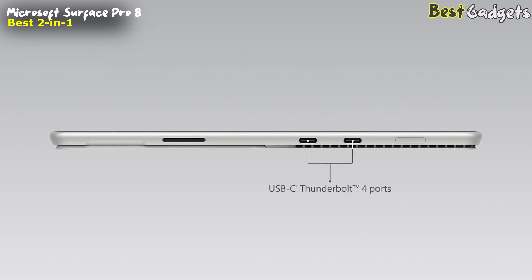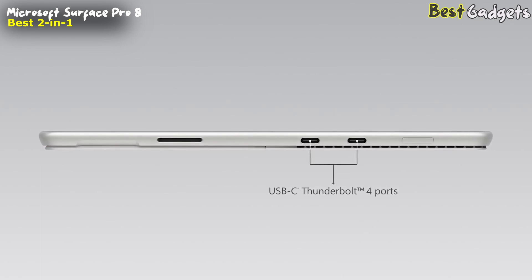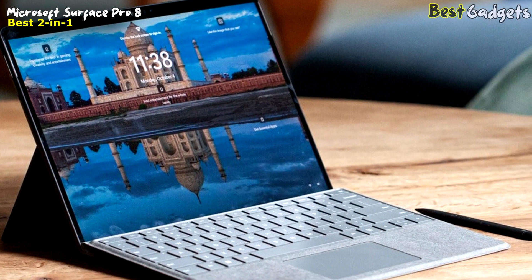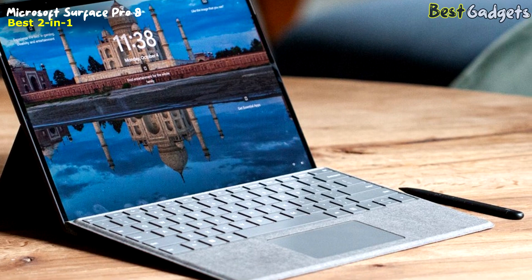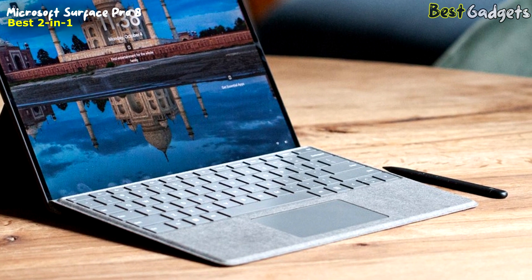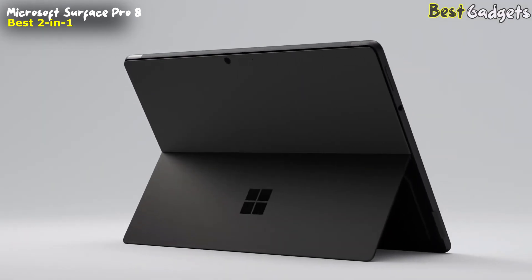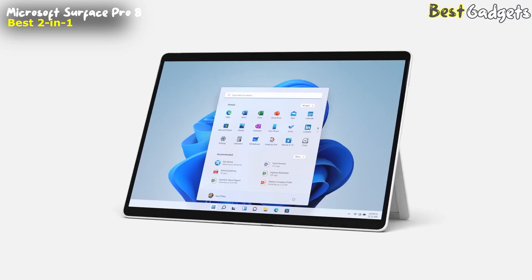Surface Pro 8 also comes with two super-fast USB-C Thunderbolt 4 ports to make it easier to customize your home or work setup. With them, you can connect fast external storage, multiple monitors, or even external GPUs, just to name a few options. With two classic anodized colors to choose from — platinum or new graphite — the Pro 8 looks and feels different.